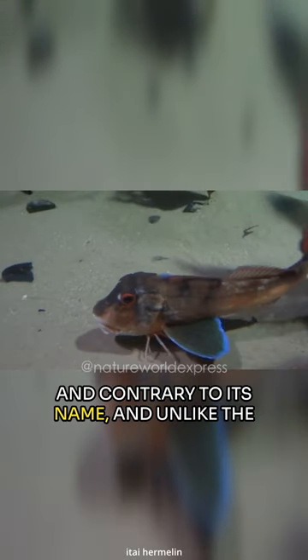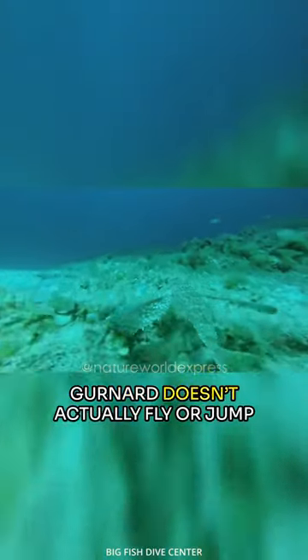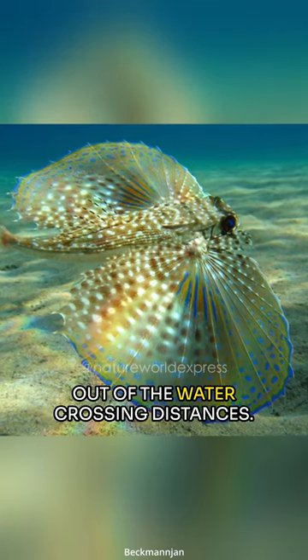And contrary to its name, and unlike the real species of flying fishes, the flying gurnard doesn't actually fly or jump out of the water crossing distance.